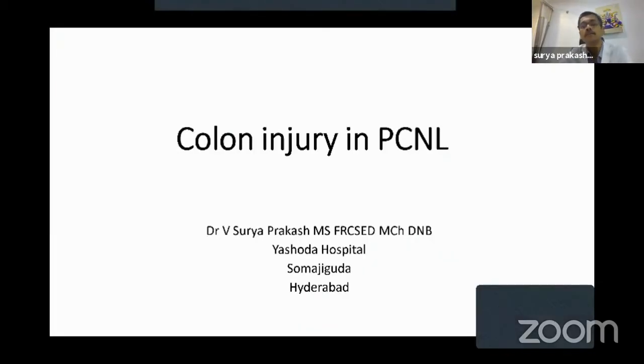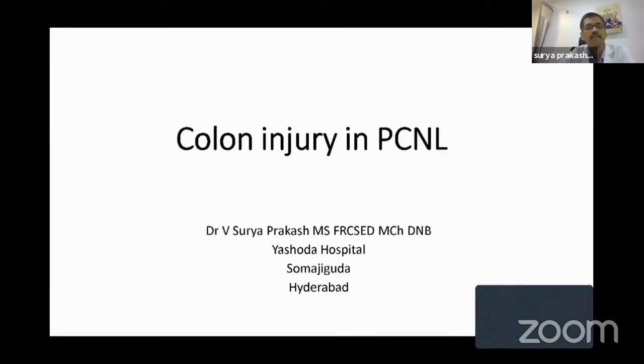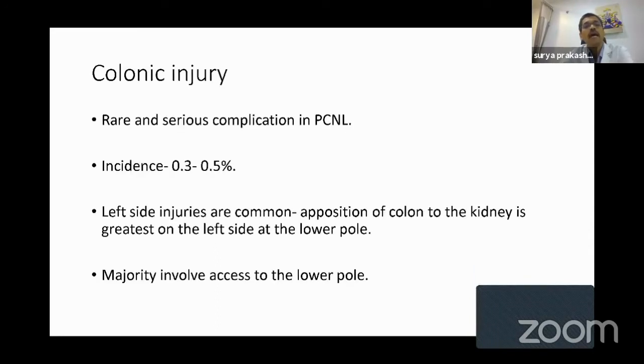So far we have listened to important complications like collecting system injury, track loss, and bleeding — the complications we often see when we do PCNL. But what about visceral complications? Even an experienced endourologist after doing hundreds of PCNLs may not have seen any visceral injury. This is one complication we are very much afraid of. I was unfortunate to have a colonic injury in one of my cases, and I was very fortunate to come out of it successfully. So it's a very rare and serious complication.